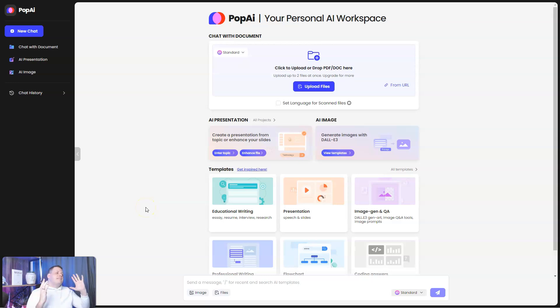What is going on guys, today I have a fantastic product for you — Pop AI, your personal AI workspace. I'm here to tell you how it's going to save you money, how it works, and we're going to go over some of the features and exactly how it's going to save you time and headache.